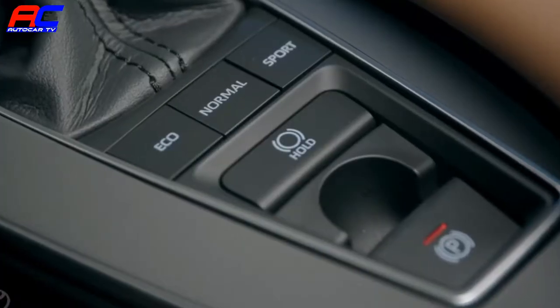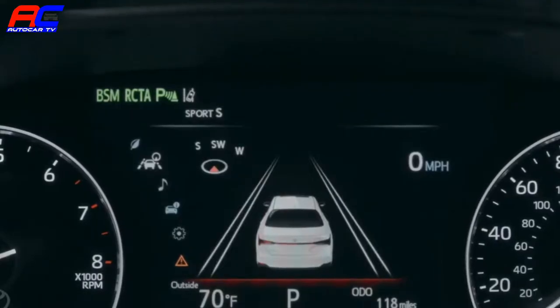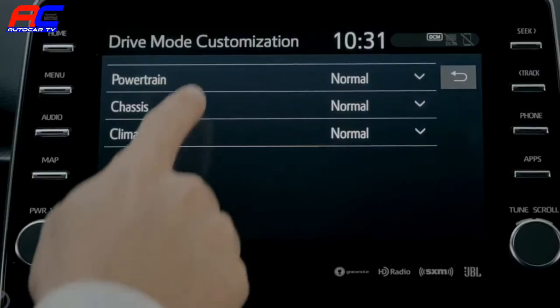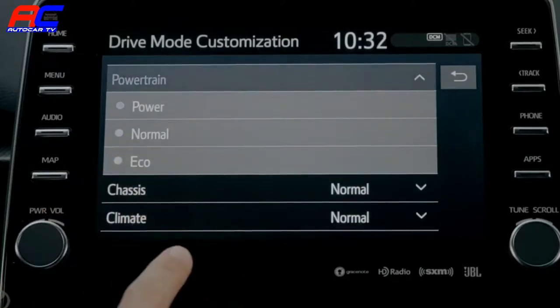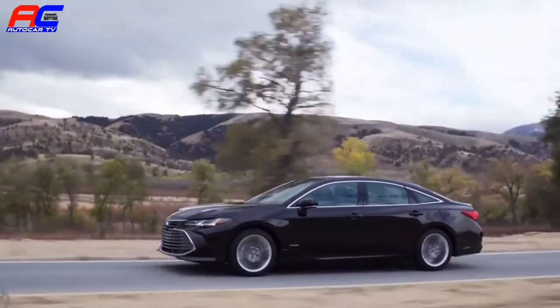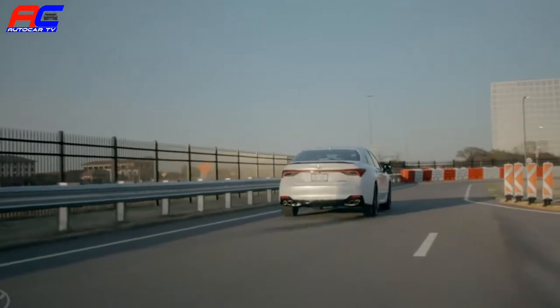Pop from normal mode into Eco or Sport, or in Avalon Touring, Sport S, Sport S Plus, or Custom, and the vehicle immediately reconfigures itself, adjusting not just the XSE or Touring specific cabin sound control systems, but also throttle response, transmission mapping, steering feedback, and in the case of Touring models, even the suspension.